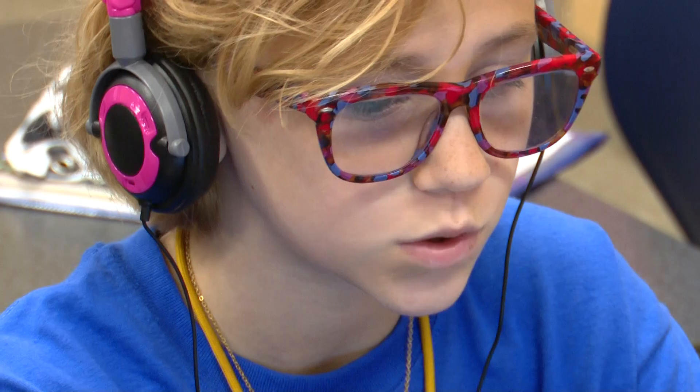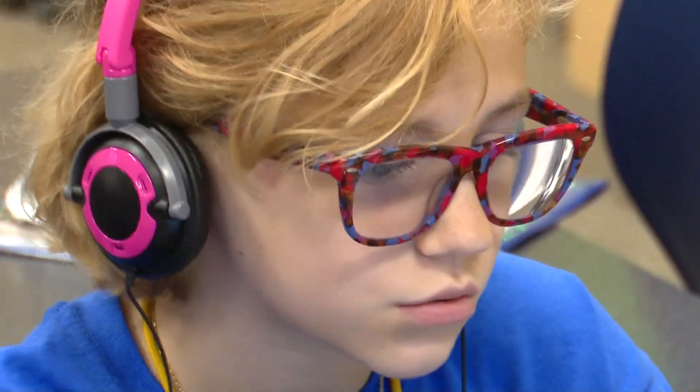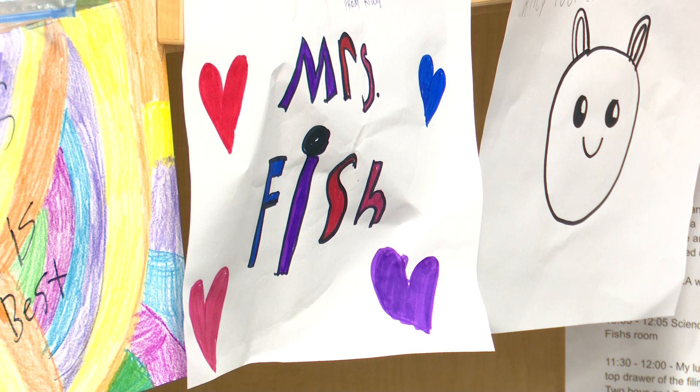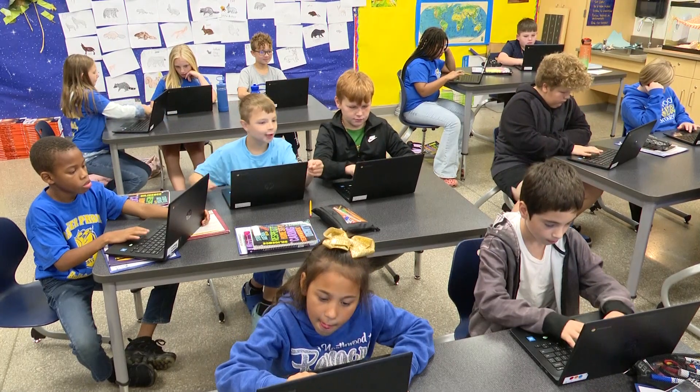The new solar array will not only be used to help power the school, but also the data that these panels will be collecting will be used inside the school for education. Students can check how much usage of the solar arrays is going on during the day, whether one of the panels is working or not, and how much electricity is being used by the school — all essential parts of science.